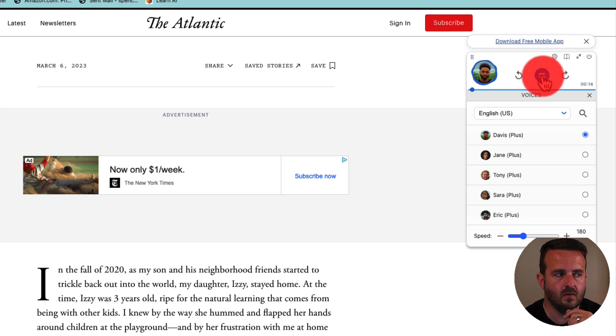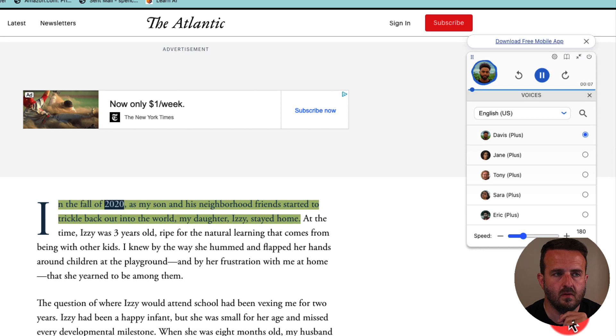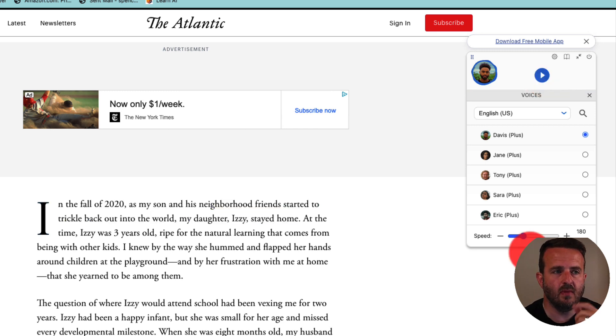In the fall of 2020, as my son and his neighborhood friends started to trickle back out into the world, my daughter Izzy stayed home. Now I'm going to pause this and change voices — so we'll go to a male voice. This is Davis and we'll start all over again. In the fall of 2020, as my son and his neighborhood friends started to trickle back out into the world, my daughter Izzy stayed home.